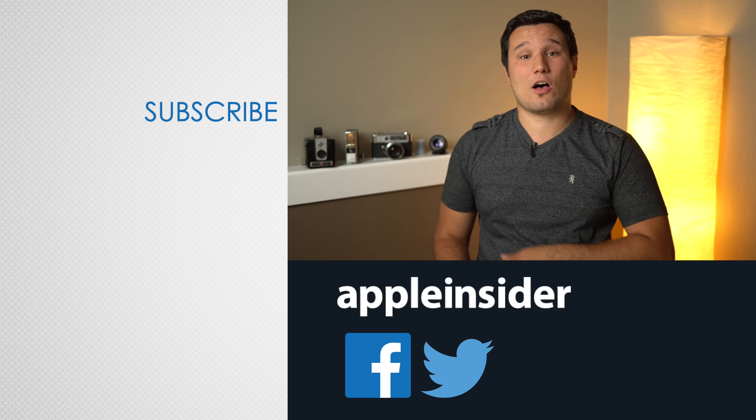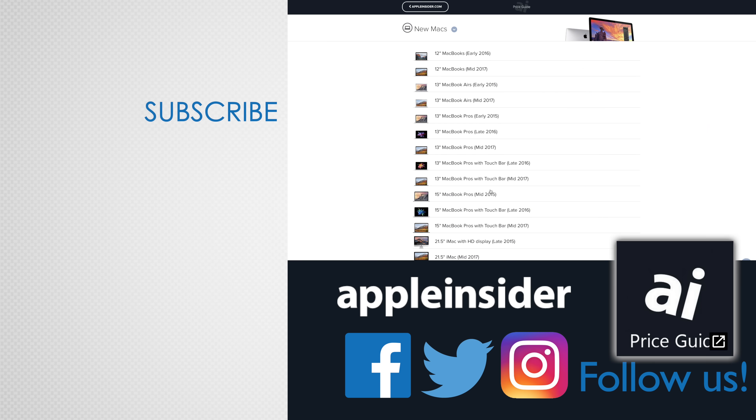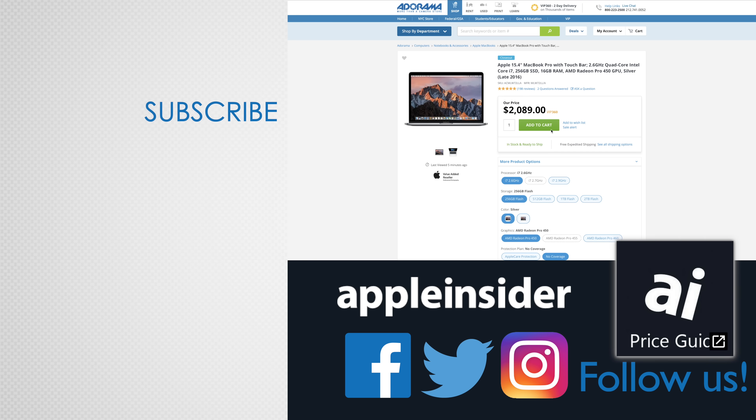Make sure to subscribe and enable notifications. If you enjoyed this video, like it and hit that subscribe button. Also check out our price guide, which makes it extremely easy to find the best deals on Apple products, updated daily.